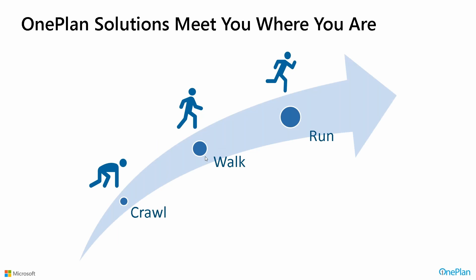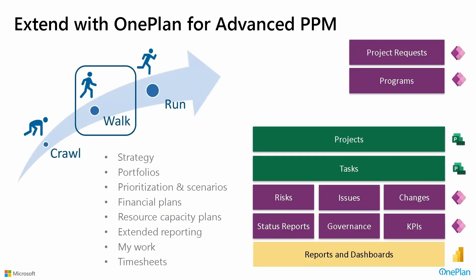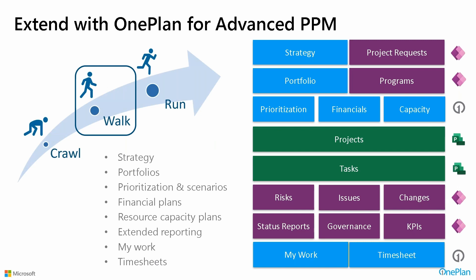We talk a lot about Crawl-Walk-Run and I'll show some examples before we jump into the demonstration. The important concept is how we complement what's already there in the Project PowerApp. I highlight the areas of strategy, portfolio, prioritization, financials, capability, my work, and timesheet. At the same time, we're leveraging what's already there: project requests, programs, projects and tasks, and what's already there in terms of risk, issue, changes, governance, and so on. We are completing the picture so that you have a complete solution.